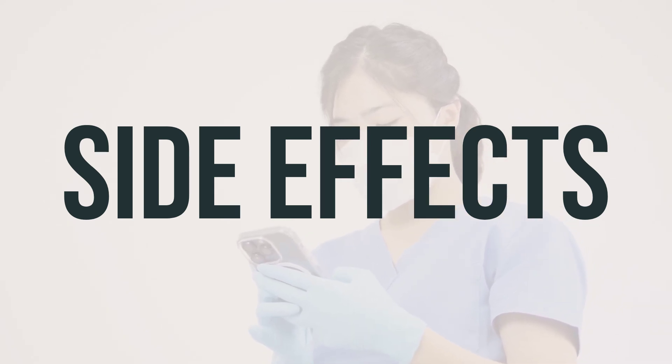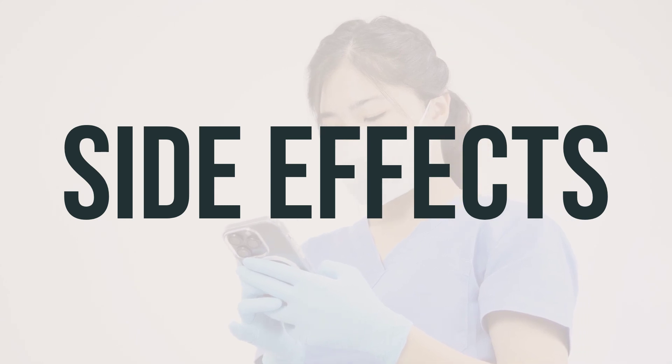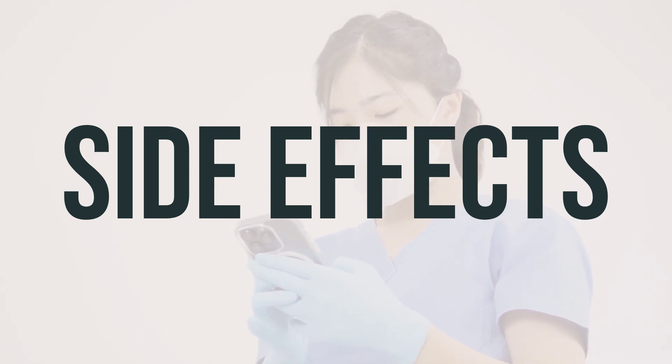If you experience any side effects, you may report them to the FDA in the US or Health Canada in Canada.